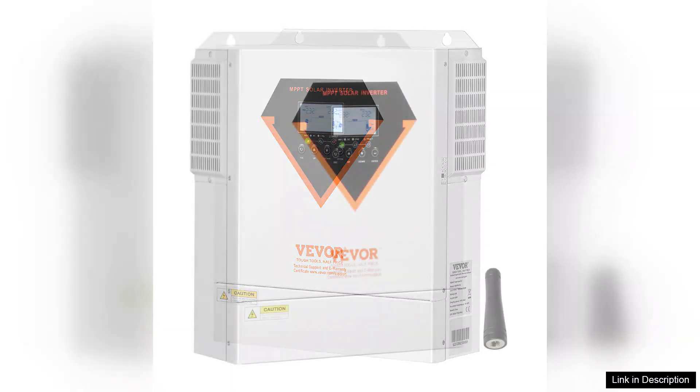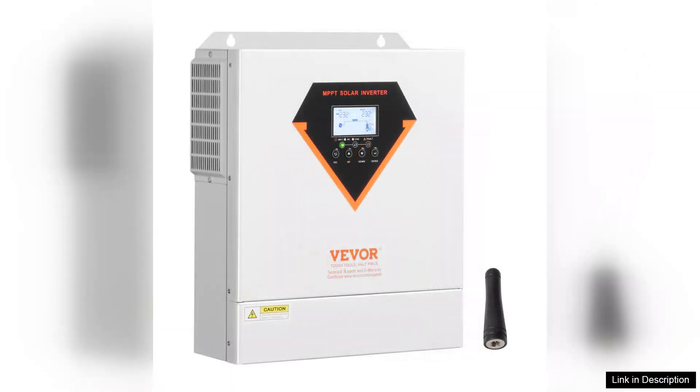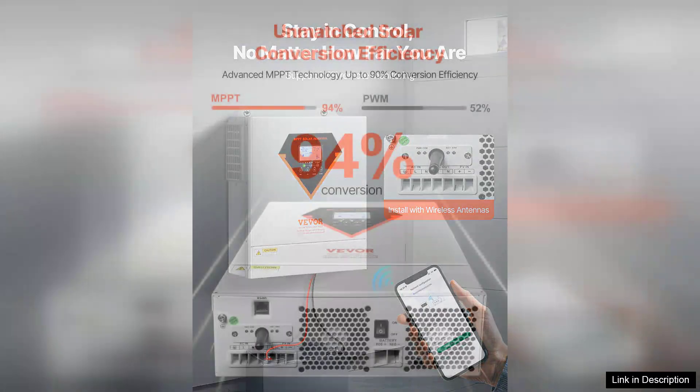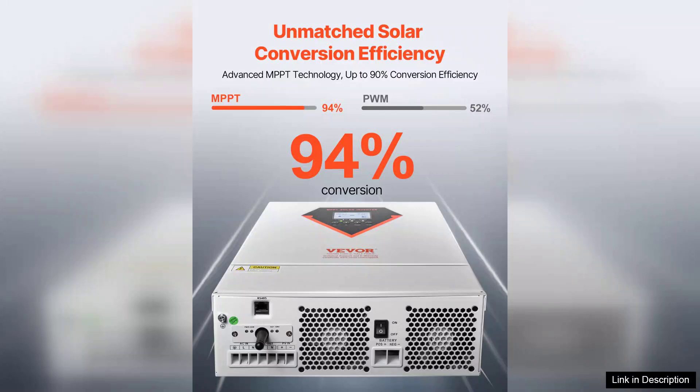The built-in 100A MPPT controller is a game-changer. It optimizes the energy harvest from my solar panels, ensuring that I maximize the efficiency of my solar setup. I've noticed a significant drop in my energy bills since I started using this inverter charger.